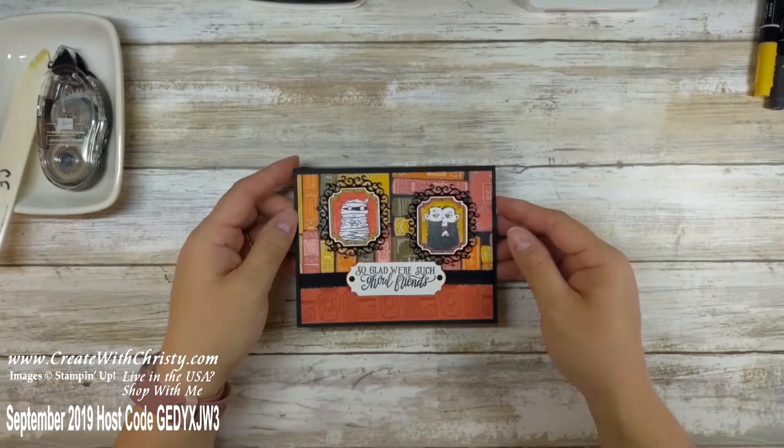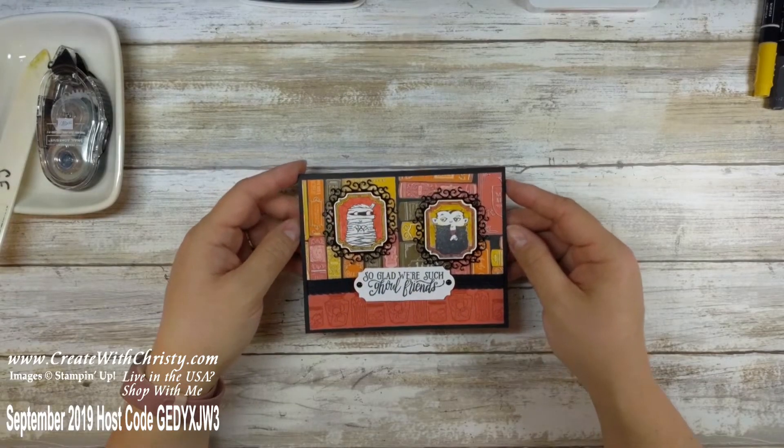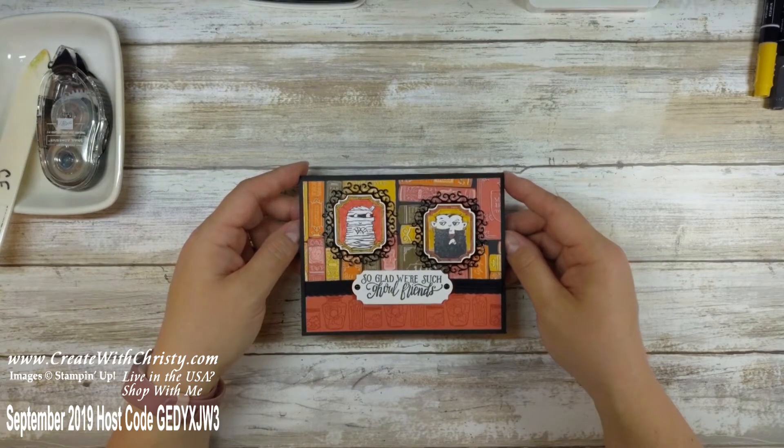Hello, this is Christy Falk with Create with Christy. I'm an Independent Stampin' Up! Demonstrator and this is another video for my Holiday Catalog Reveal Party on Facebook. If you're watching this on YouTube and want to go to the party on Facebook, just click the link below in the video description.